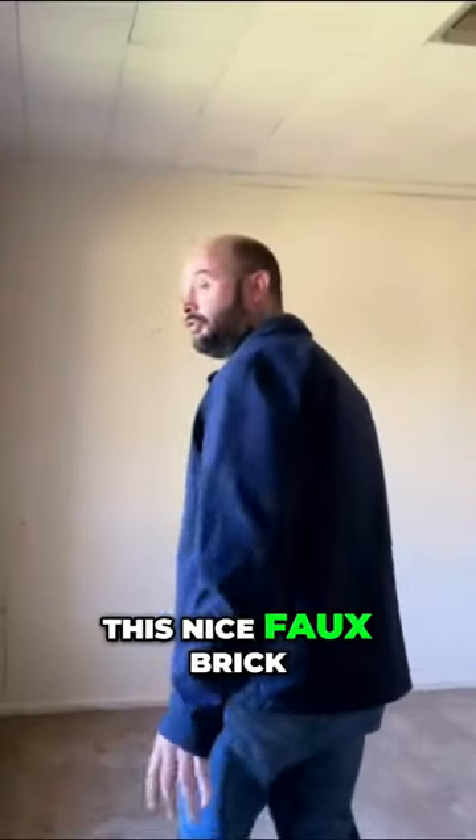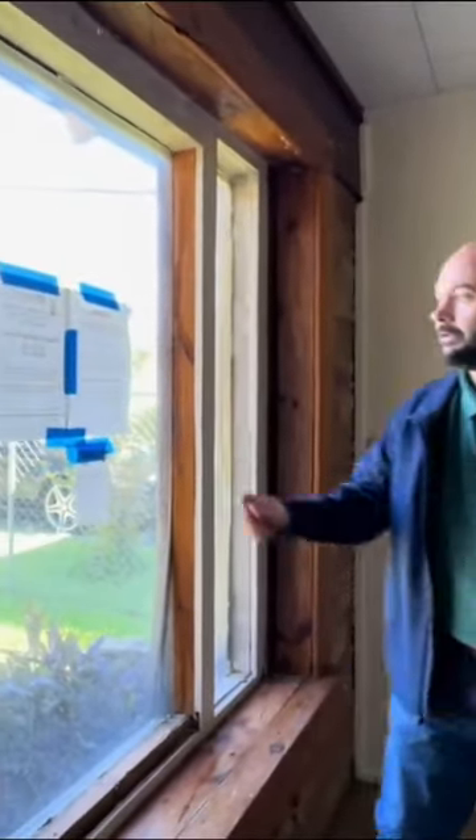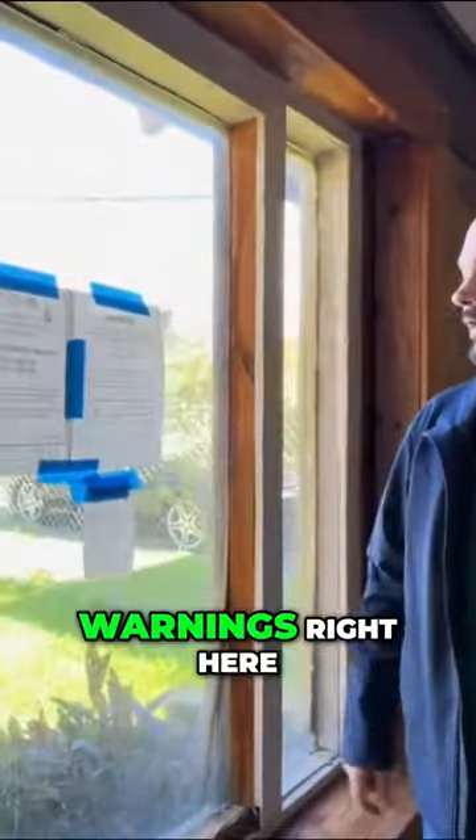You have this nice faux brick on this side, and you have the nice warnings right here.